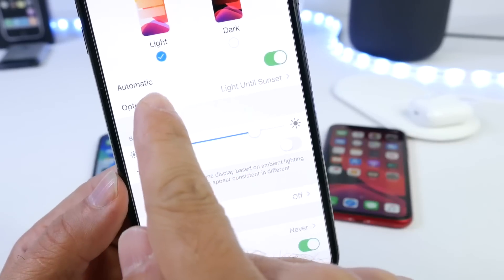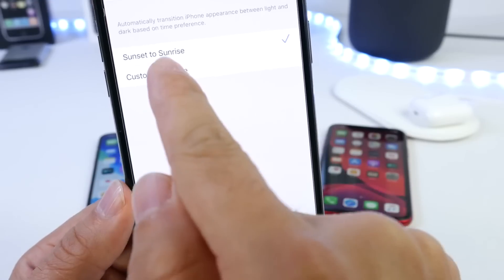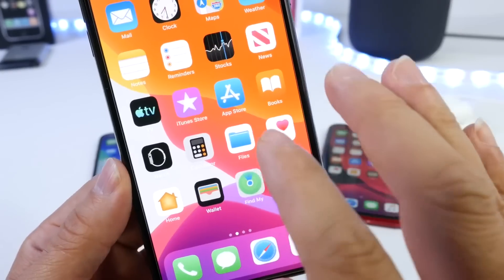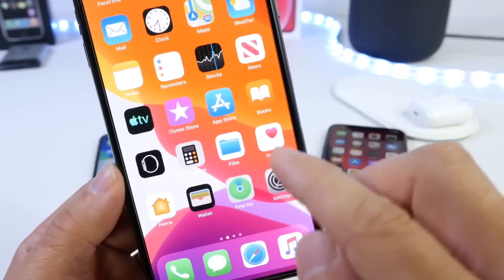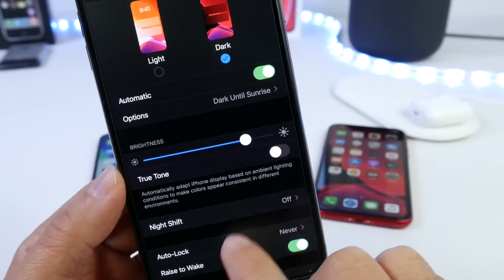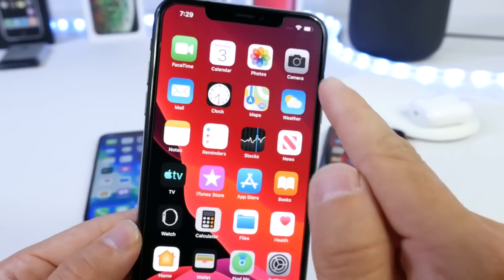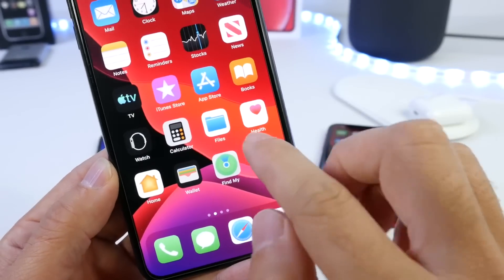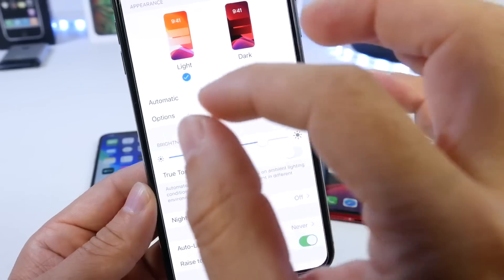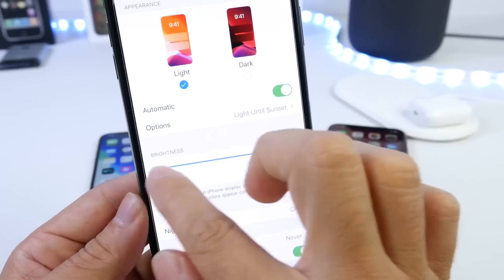If you go to Brightness & Display and choose the automatic option for Dark Mode set to Sunset and Sunrise, the wallpaper will transition and change color as the day goes by. In Dark Mode you can see the black surroundings of the wallpaper — this transition happens automatically and gradually with Appearance Wallpapers from light to dark depending on your Dark Mode settings.